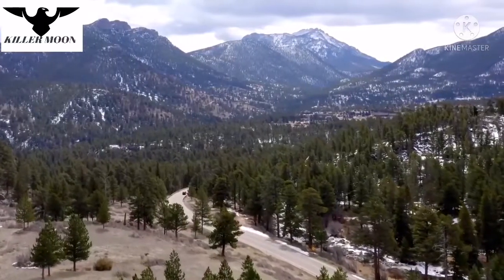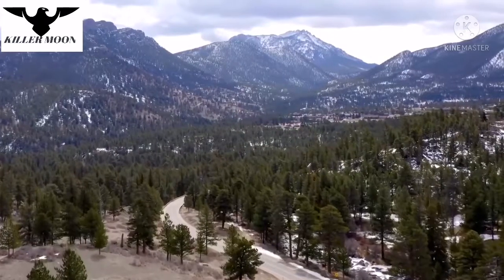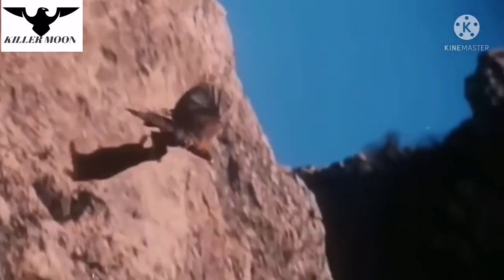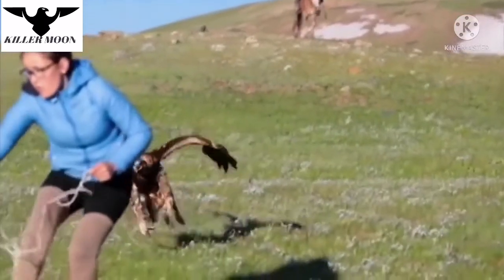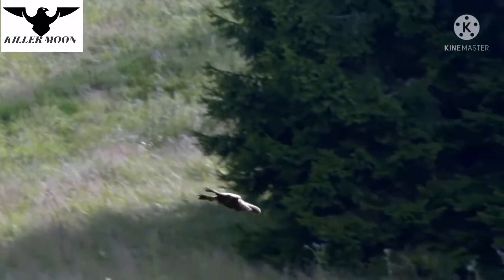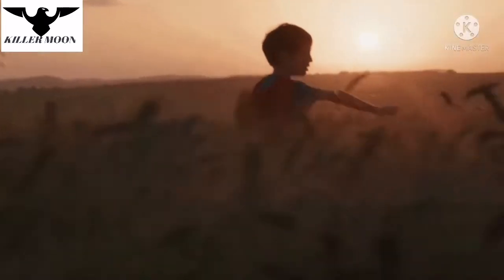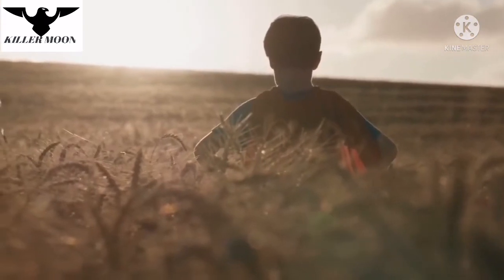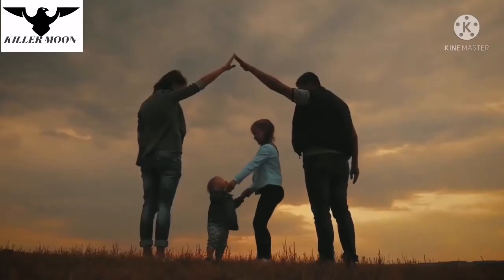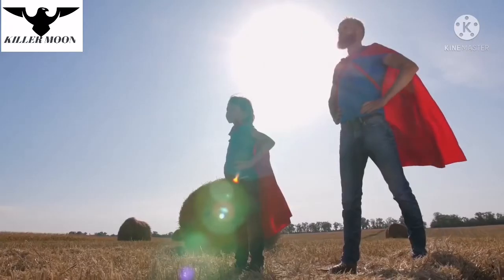Golden eagles often hunt large animals in the mountains, because such surroundings allow them to kill prey not only by striking with their talons, but also by throwing it off a high cliff. Golden eagles can even attack people sometimes. Despite these attacks being very rare, there still have been fatal cases. Apparently, these raptors can confuse a short person for their prey, so if you're walking outside with children and see eagles nearby, you should be very careful.